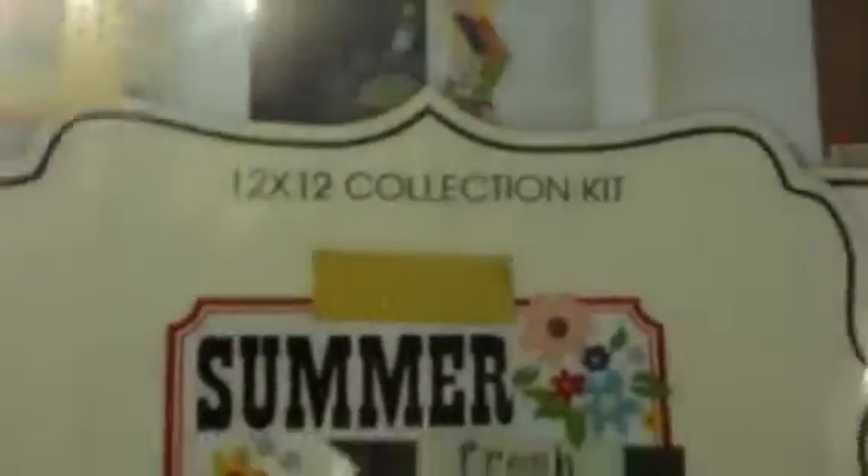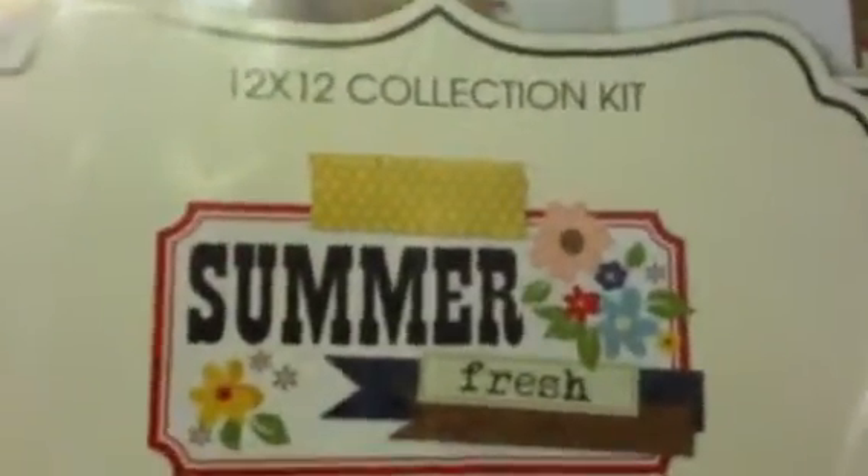Next, from Amazon, I picked up some Simple Stories stuff. What I ended up getting was the memorabilia pockets — these are really cute. This is kind of what they look like. Sorry, I'm filming this on my iPhone because it's easier to upload.